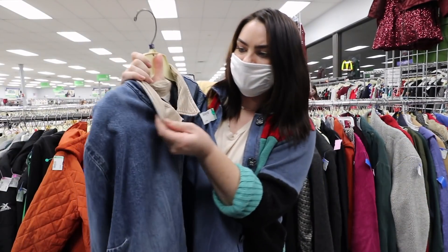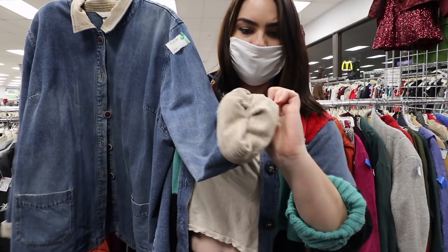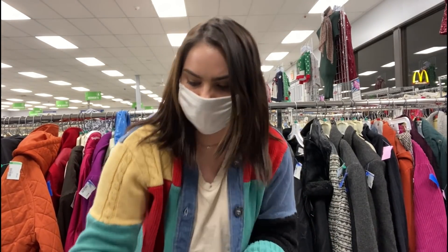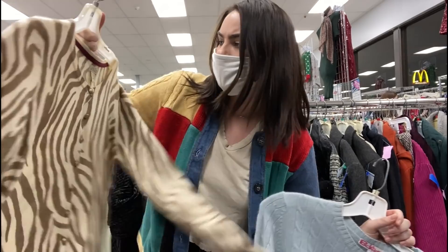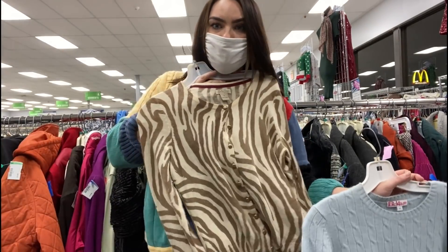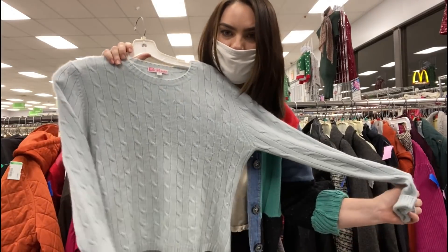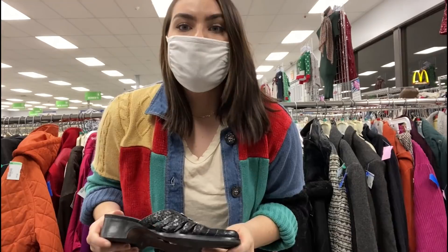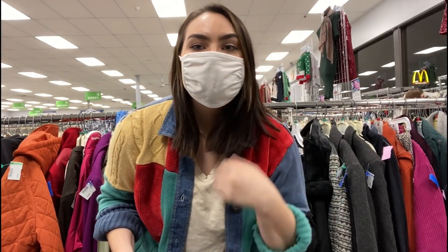My video camera just died so let me quickly show the other pieces. I found two sweaters — this one is 100% cashmere from Lucky Brand, and this other one is also 100% cashmere and so buttery soft. I think I'm going to head home soon because the store is closing pretty soon. That McDonald's sign is kind of a vibe right now.